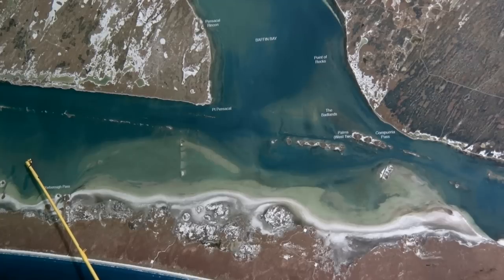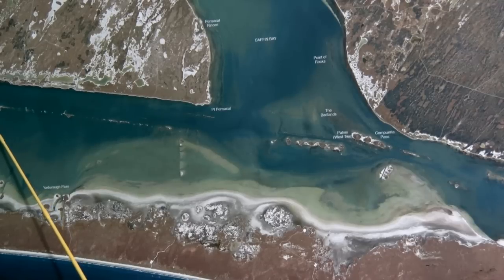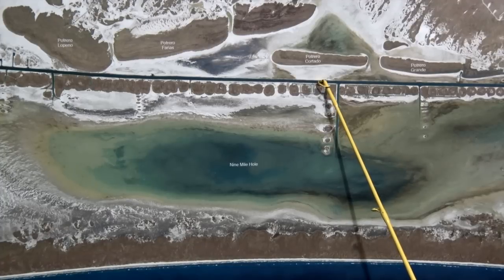Over here in Yarbrough, still finding good numbers of trout and reds up here shallow, and also there's some big pods of black drum moving around back behind the spoils right before you get to the land cut. Over here in the land cut, we've been finding good numbers of fish — good reds, trout, still finding good black drum and sheephead.